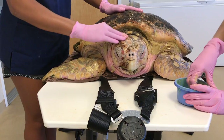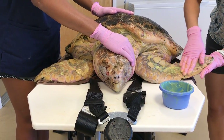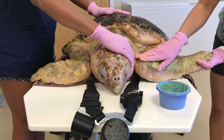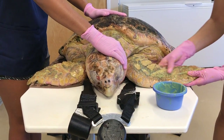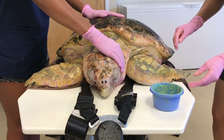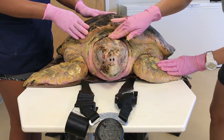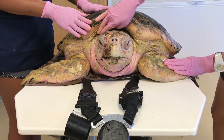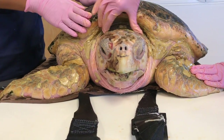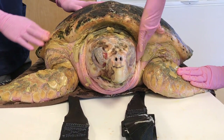Waffle is actually a sub-adult loggerhead sea turtle. Loggerheads and sea turtles don't usually reach reproductive maturity for 20 up to 30 years, and a full-grown loggerhead sea turtle can be upwards of 400 plus pounds. So we're still looking at a relatively younger turtle, which makes it even more important to get this little one back out to the ocean to grow up.